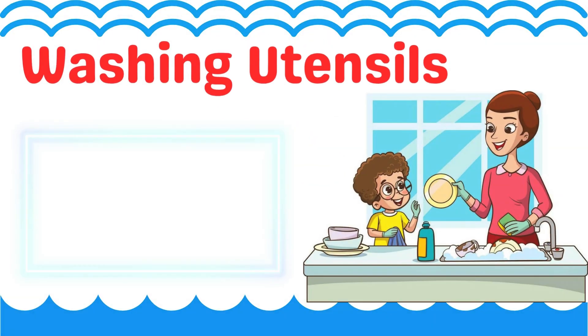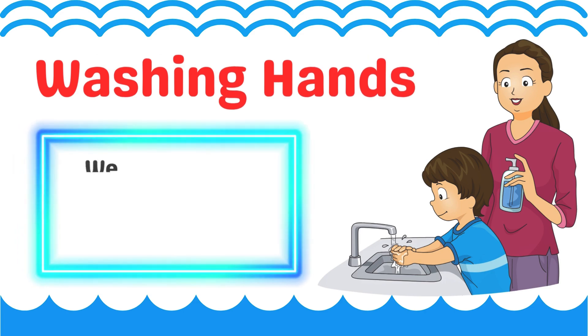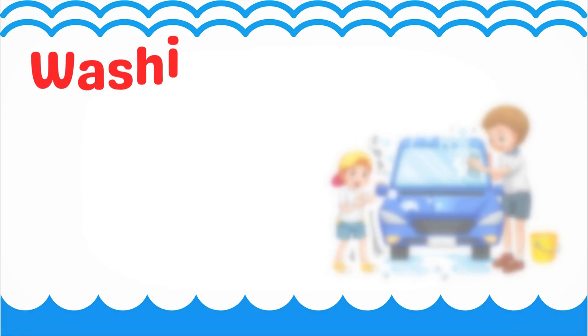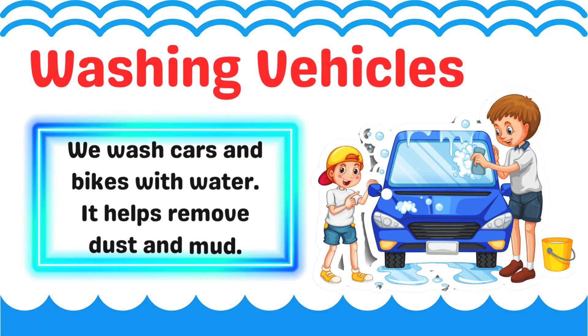Washing utensils. We wash plates and spoons with water. It makes them clean to use again. Washing hands. We wash hands with water. It removes dirt and germs. We wash cars and bikes with water. It helps remove dust and mud.